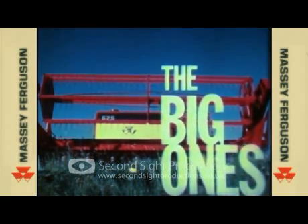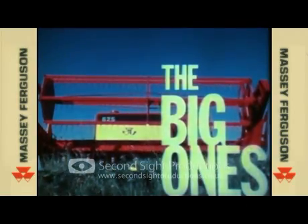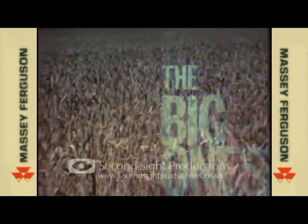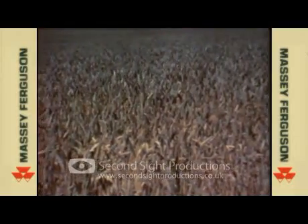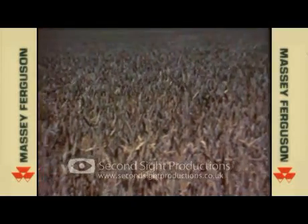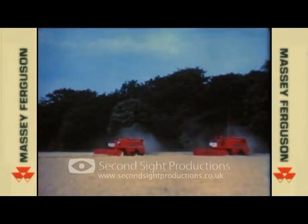It's time to bring on the big ones. Modern farming is changing — production is constantly rising, and today's bigger fields need bigger machines. And to its combine range, Massey Ferguson now brings two fine new machines: the 525 and the 625.